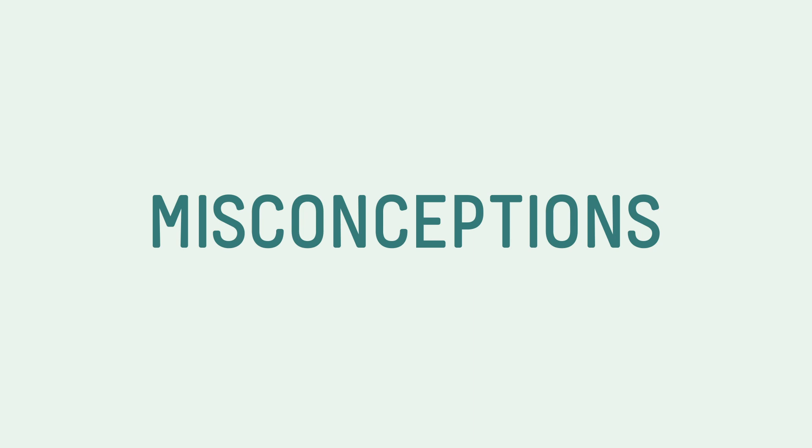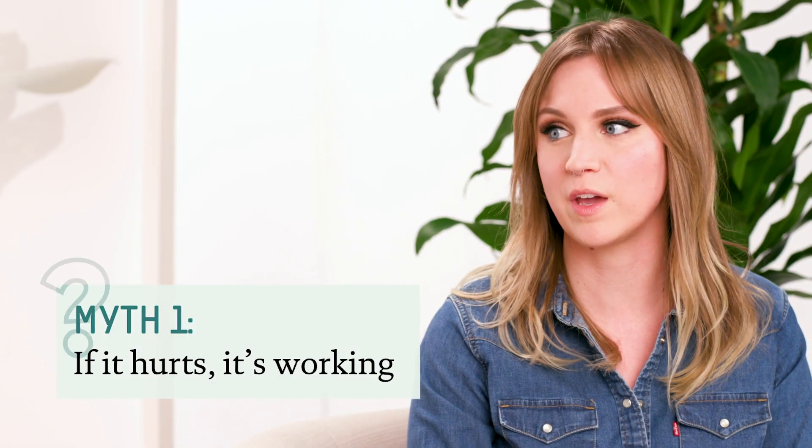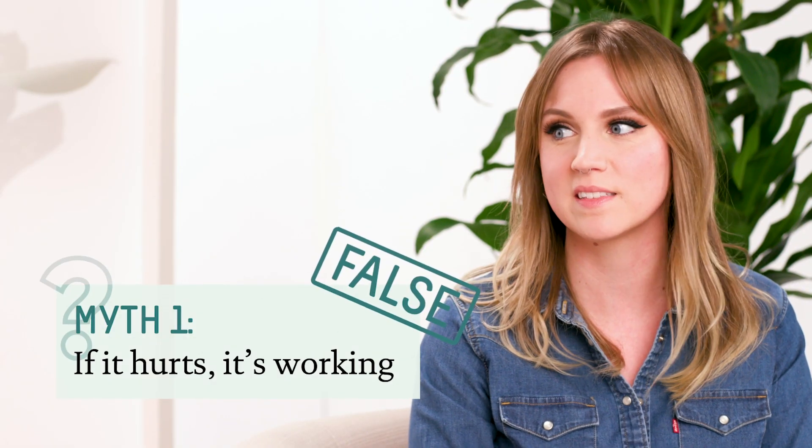I hear a lot of common misconceptions and myths with acids, so let's talk through some of those myths and try to debunk them. One of the most common myths is 'if it hurts, it's working' — and honestly, that's not the case when it comes to acids. You definitely want to make sure that you can tolerate them and that they're not stinging, and that they're also just as effective without showing redness or irritation.